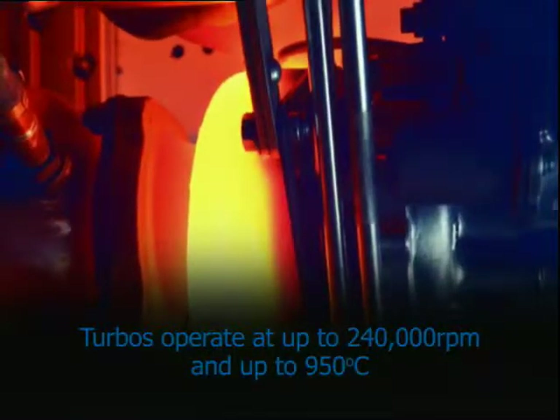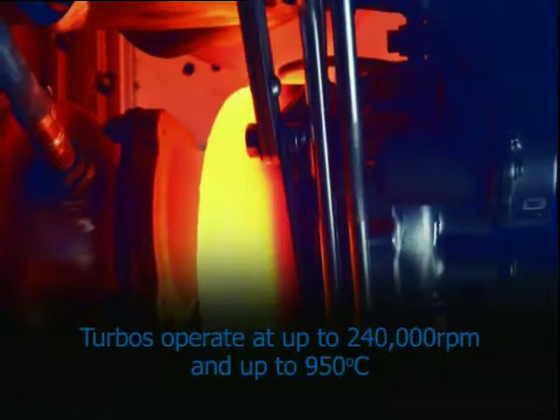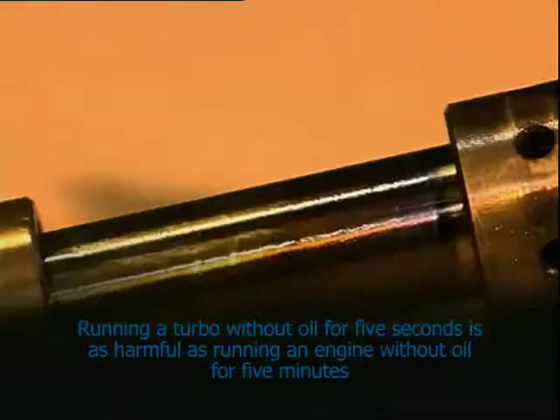As a turbo operates at up to 240,000 rpm, at up to 950 degrees C, and to very fine tolerances, proper lubrication is critical. Running a turbo without oil for five seconds is as harmful as running an engine without oil for five minutes.